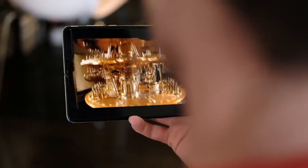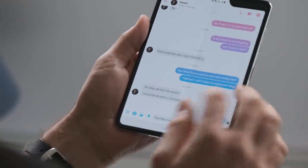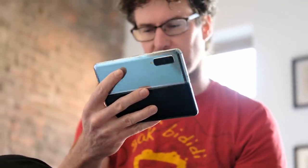Number one, the unfolded screen is amazing. It's great being able to have a small phone in your pocket, unfold it, and watch media, although the aspect ratio is kind of weird and not optimal for things like YouTube.